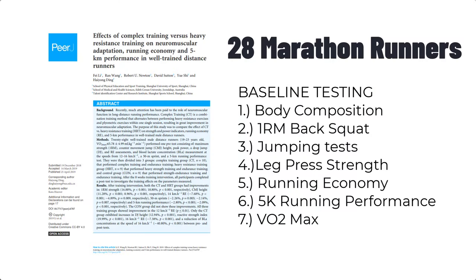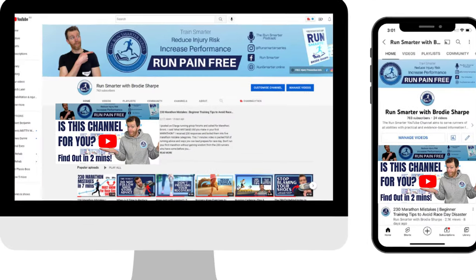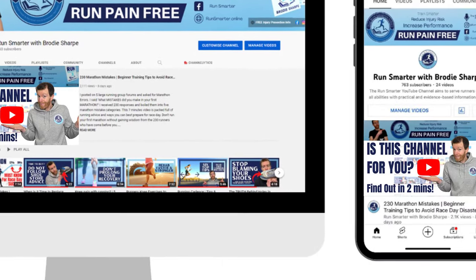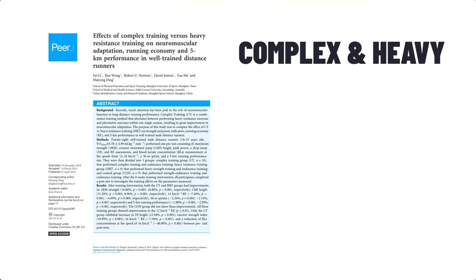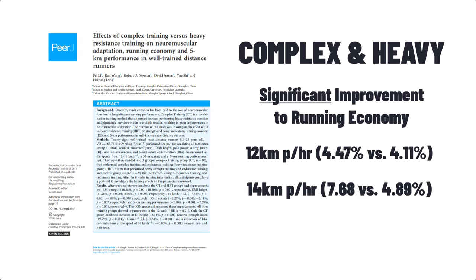After the six weeks, they retested their running economy on a treadmill and a 5k time trial. On to the results: participants in the Complex Training Group and the Heavy Resistance Group showed a significant improvement to their running economy at 12kph and 14kph.